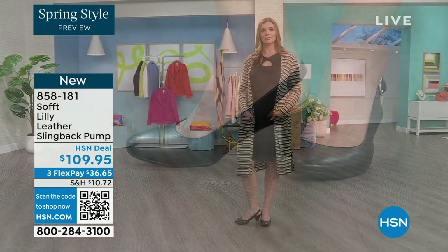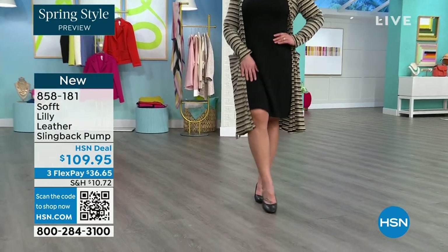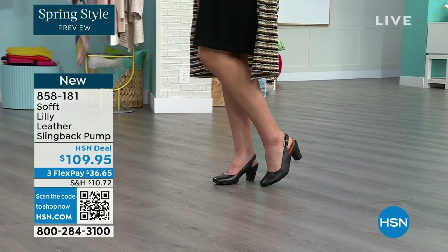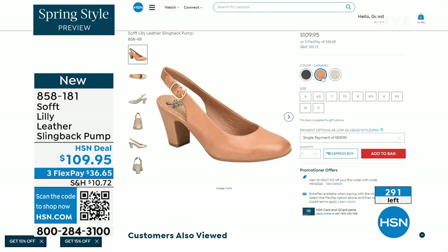The heel height is two and three-quarters inches high and you pop them on and go — for work with a dress, you can see I'm wearing them with jeans. You're going to love them. Now we only have fewer than 300 of these. This is your classic workwear anywhere shoe. If you need a great heel that's not too high, this is it.